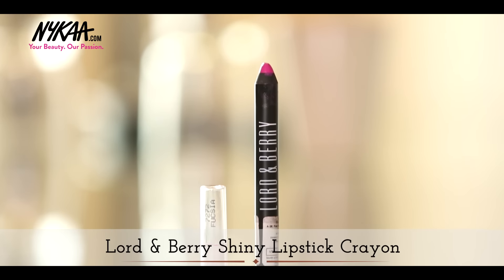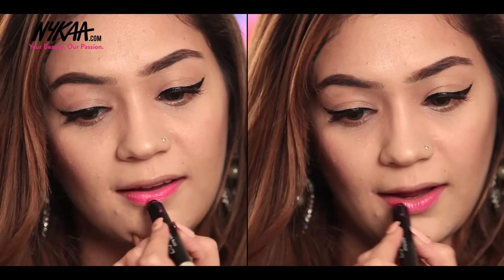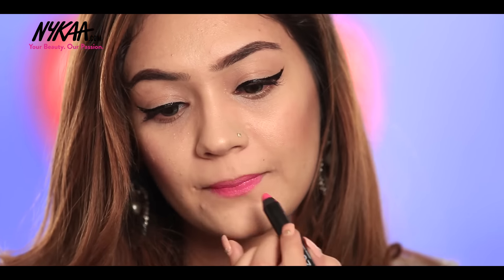A pink flush was a perfect pick for my brunch date look. I'm using this Lord & Berry lipstick for the same.